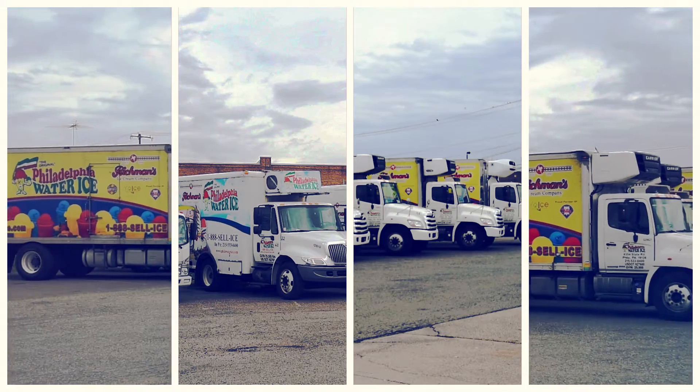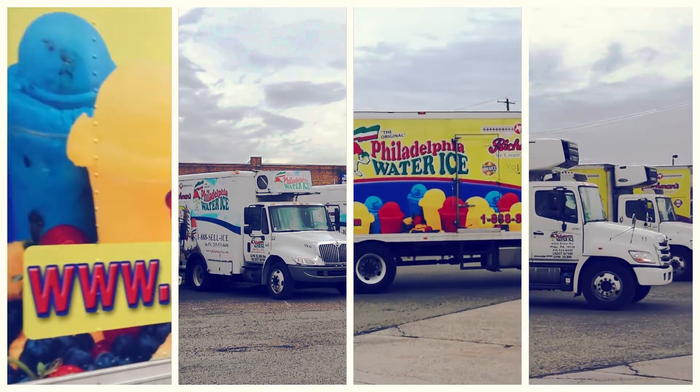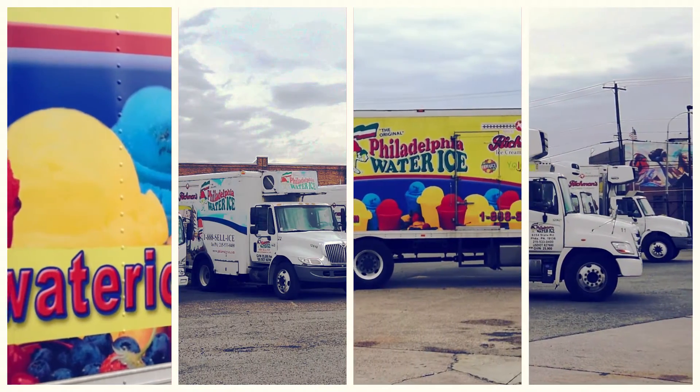Philadelphia Water Ice Factory was established in 1988, and we've been at this location on State Road in Philadelphia for about eight years.